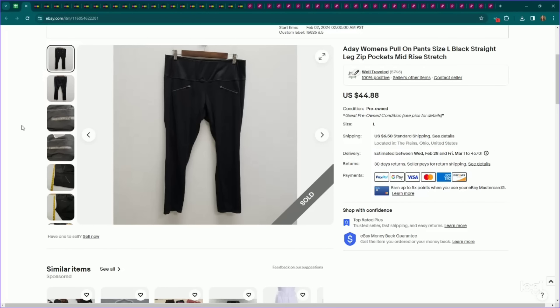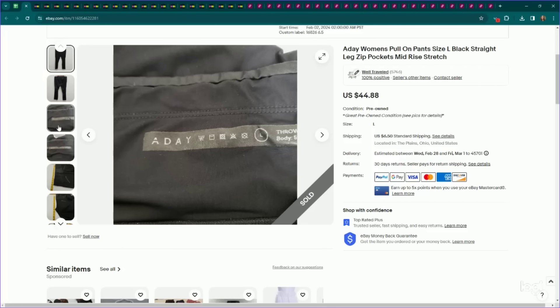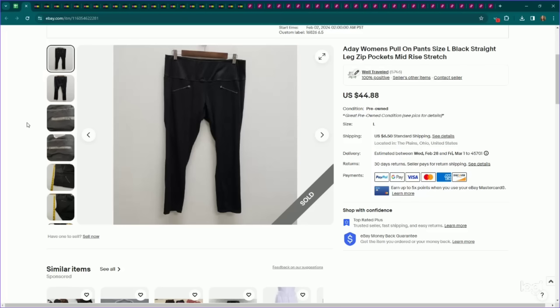Next up, this is a newer brand to me in the athletic wear and athleisure area — it is Aday, all one word. Pretty good comps on this. This is a pair of pull-on pants with some zips, size large. I listed it for $45, it sold for $38 on an offer, and it only took a couple of weeks to sell. Awesome.